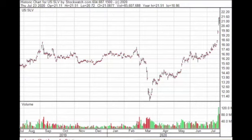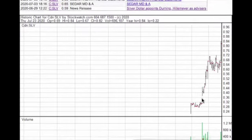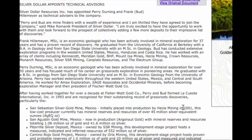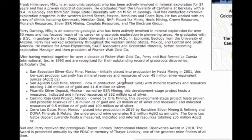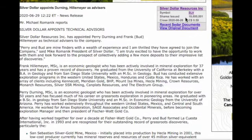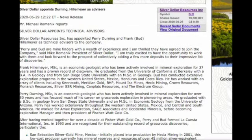We love to see what's going on with junior silver stocks that are finally beginning to explore and drill great intercepts. One new company that's come on our radar — look at the volume here — it's just started but it's rallying quickly. It's called Silver Dollar, symbol SLV on the TSX Venture. They appointed Durning and Hillemeyer as advisors — very important when you see a new company appoint these sorts of people. Perry Durning and Bud Hillemeyer have discovered multiple mines in Mexico. With less than 20 million shares outstanding, this is something to put on the radar.